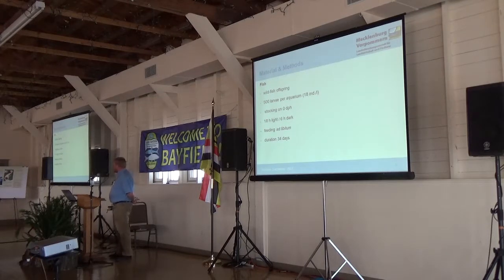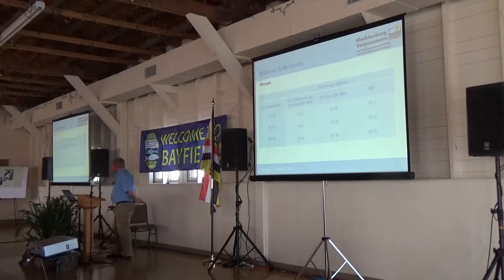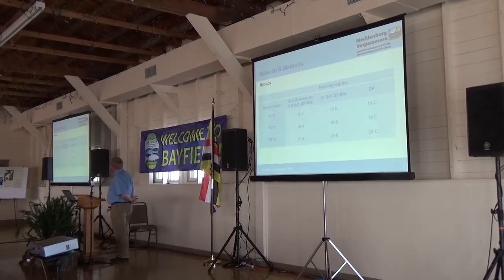The feeding took place starting on day 4, and the whole experiment ran at 4 to 34 degrees. We built 9 groups at 3 different temperatures: 16, 18, and 20 degrees. To every temperature group, we applied 3 different feeding regimes. The first is the standard regime with 10 days of pure artemia feeding and 3 days mixing artemia and dry feed, then going off with just dry feed. The second regime is directly going to an artemia and dry feed mix for 13 days. And the third group, we fed directly dry feed.